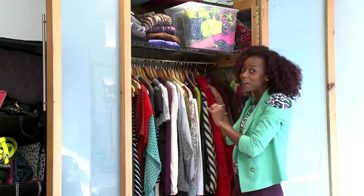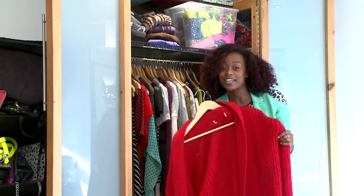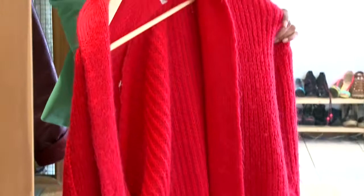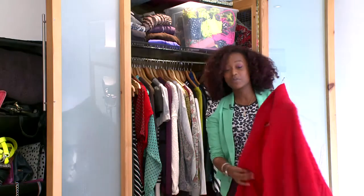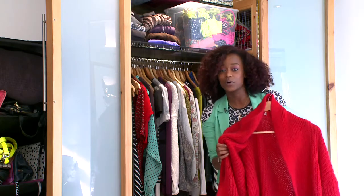Another favourite jumper of mine has to be this one. It's bright, it's bold, and I actually got it at last year's Closhow, so you've got to make sure you head down this year because there are some serious fabulous fashion finds. It's bright, it's red, it was vintage so it's one of a kind, and you can throw it over everything or under a jacket as well. I like the bright colours — it's not about all doom and gloom in winter.